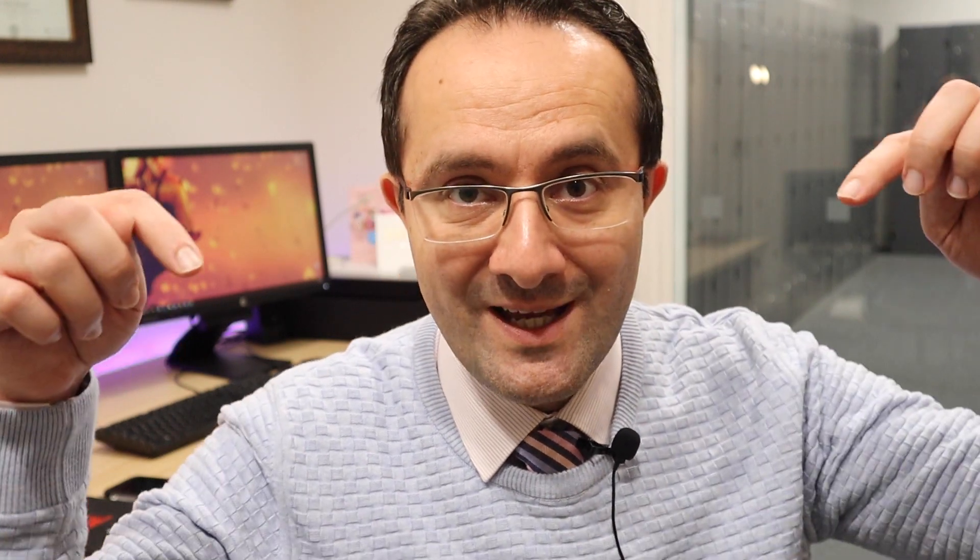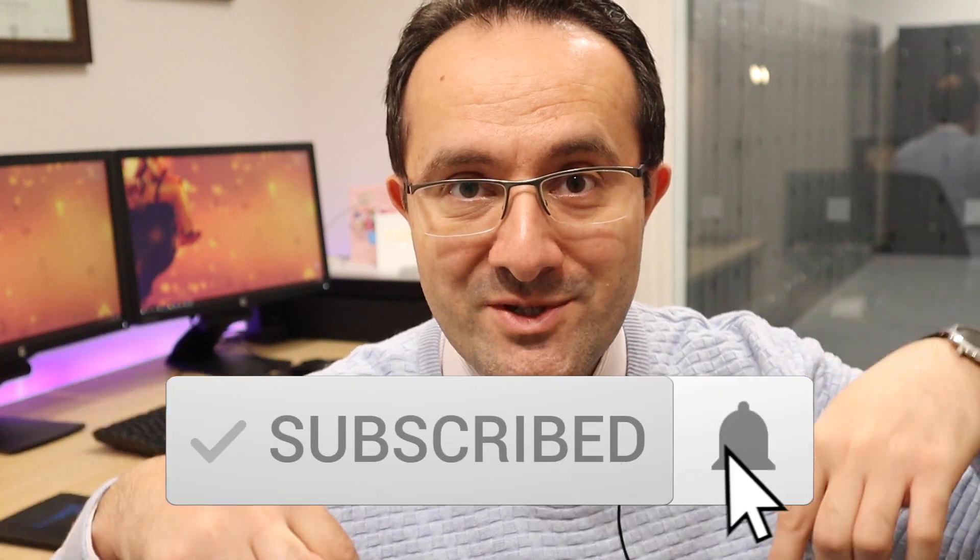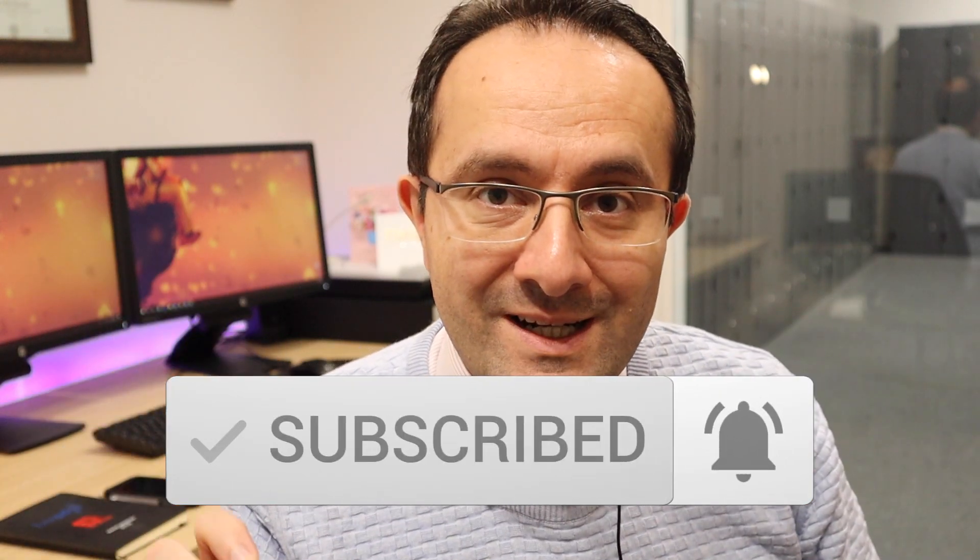Good day ladies and gentlemen, my name is Reza Rutsari. I'm the director of undergraduate education here at the School of Dentistry, University of Manchester. If you have not subscribed to our channel, don't forget to click on the subscribe button and also click on the bell button so you get notified whenever a new video is coming out.